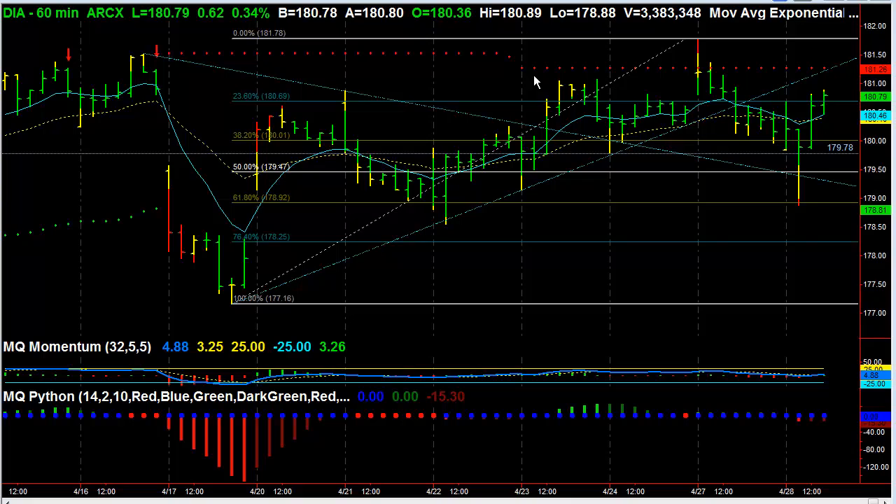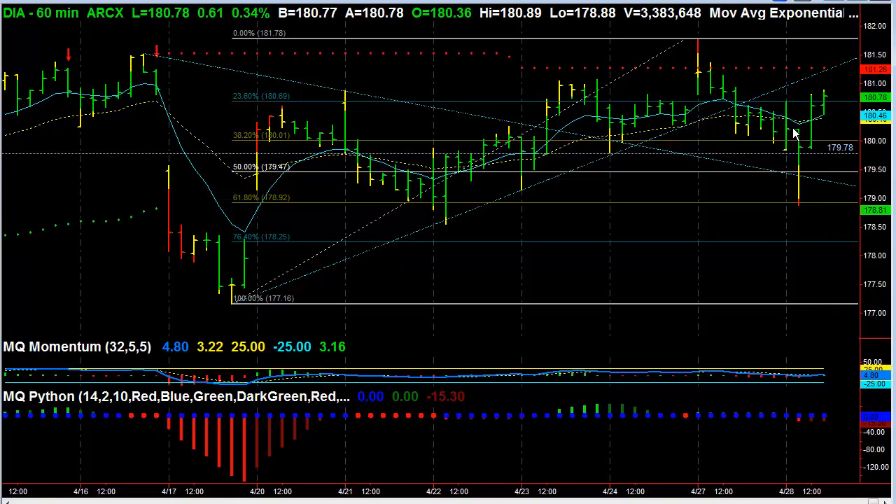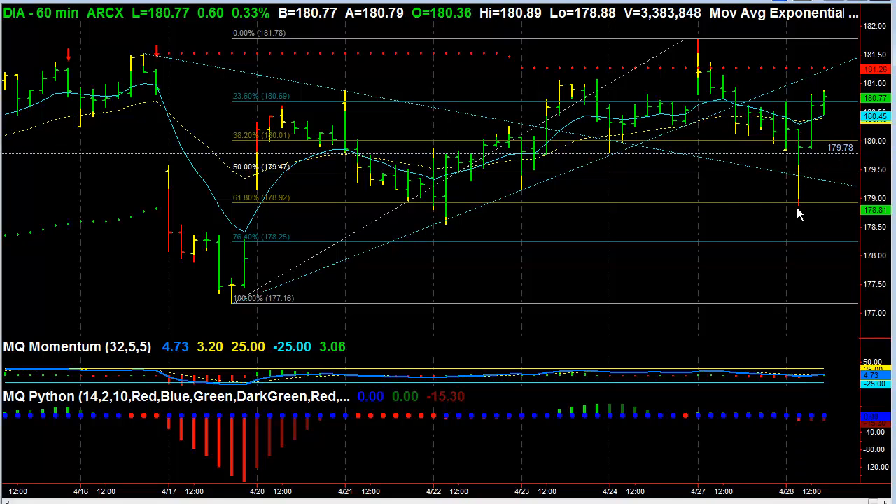Hi, this is Dave Aquino with Microquant, and this is the free video for Tuesday, April 28th, 2015. I have been watching this opportunity in the Diamonds. We had some interesting activity this morning when it was announced that Iran had taken over a ship in the Gulf area, and the market fell off.